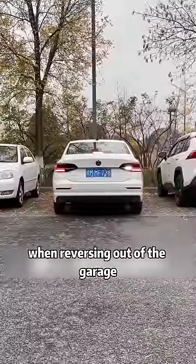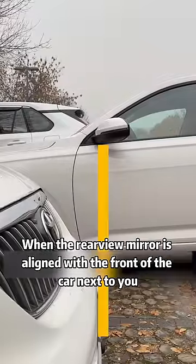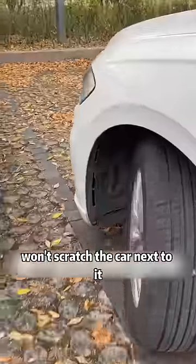Third, when reversing out of the garage — when the rear view mirror is aligned with the front of the car next to you, no matter how you turn, you won't scratch the car next to it.